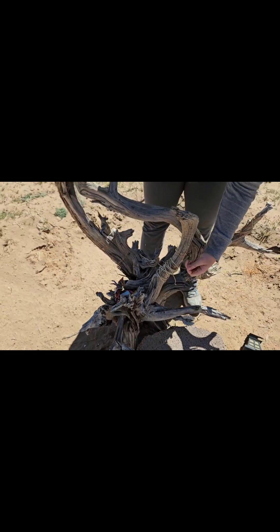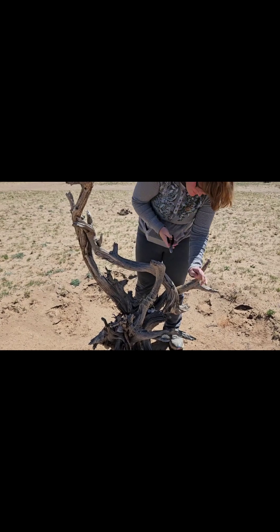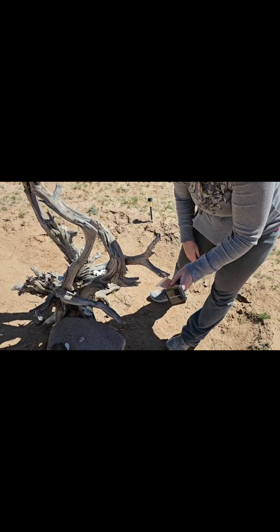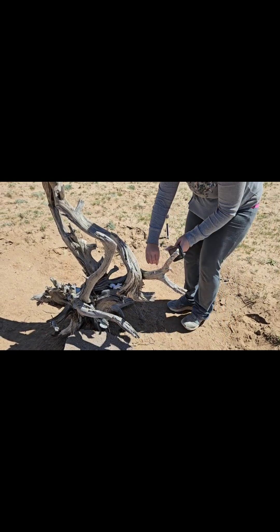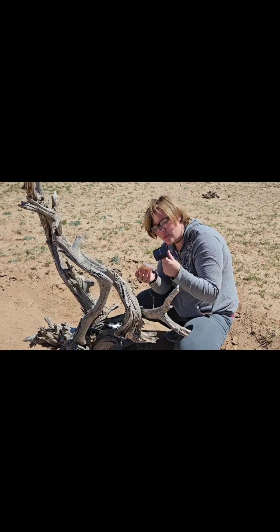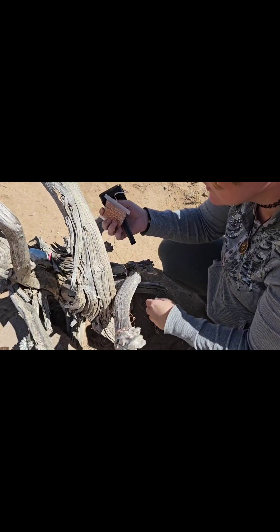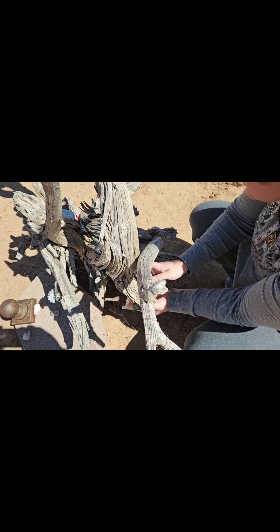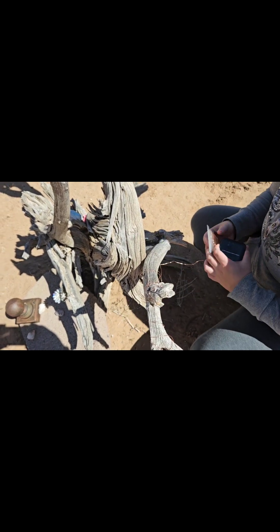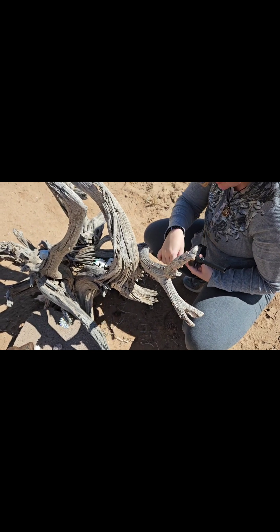We're going to go from white to blue, so hopefully this will work. The string snapped back on me — ow. It's hard to do when the solar is connected right onto here, it's kind of annoying. Here are the new lights going on — it'll be pretty blue. We're putting two strands on here. It's really pretty in white, so I'm hoping the blue looks cool too.